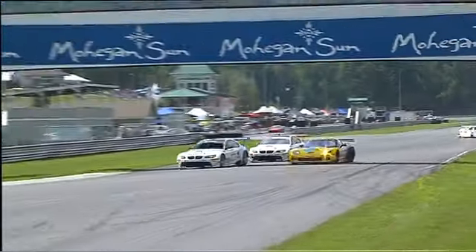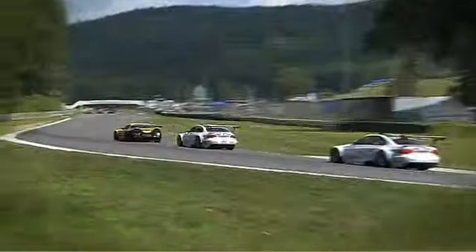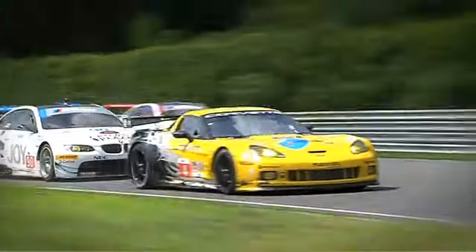Every 54, 55 seconds I'm doing a lap. So you do a lot of laps in a stint. As long as you don't do something as a driver to screw it up, the Rahal Letterman Lanigan BMW will always take you to Victory Lane there.